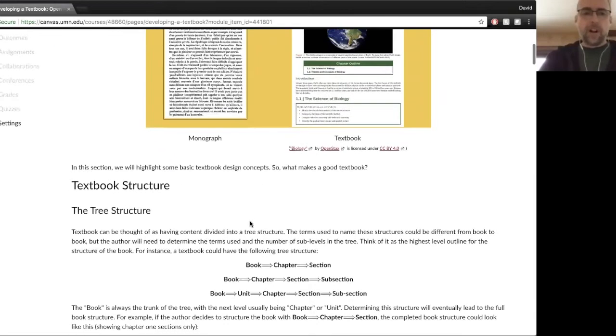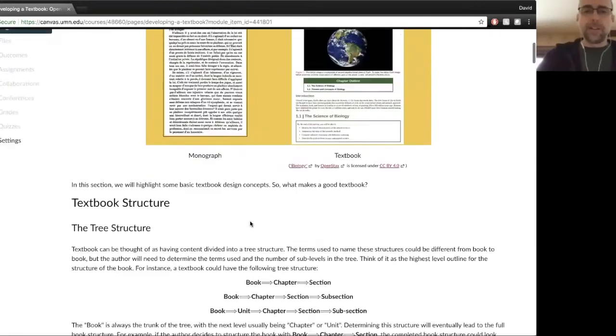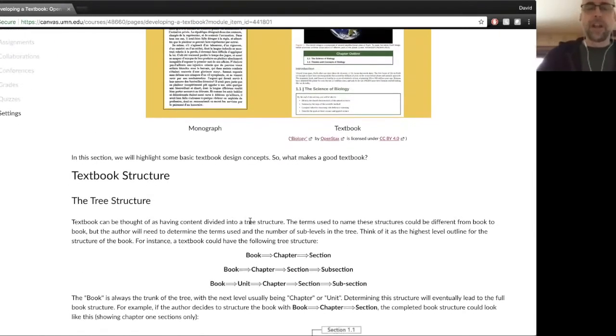First of all, we're going to talk about what makes a good textbook. It has really to do, other than the content itself — which we're not going to talk about today, that's the author's job — with structure. And the importance of structure in a textbook.